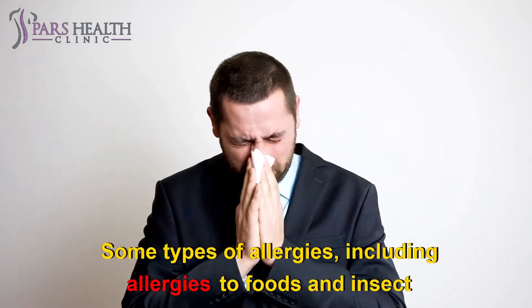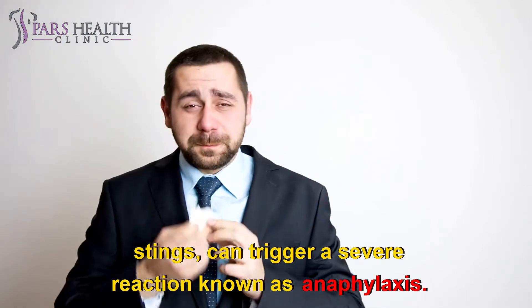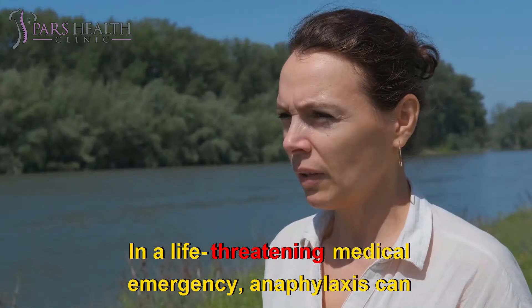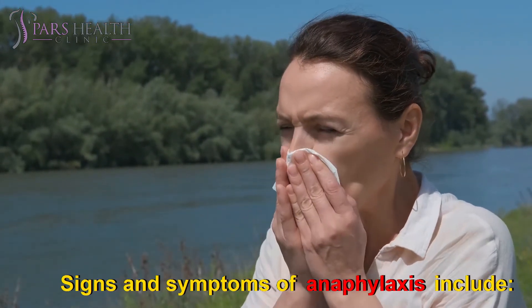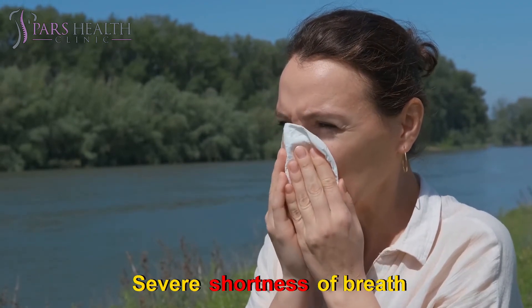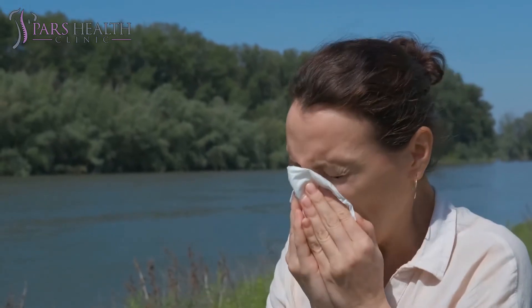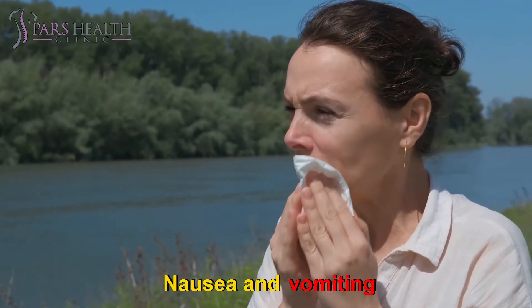Anaphylaxis: Some types of allergies, including allergies to foods and insect stings, can trigger a severe reaction known as anaphylaxis. In a life-threatening medical emergency, anaphylaxis can cause you to go into shock. Signs and symptoms of anaphylaxis include loss of consciousness, a drop in blood pressure, severe shortness of breath, skin rash, lightheadedness, a rapid weak pulse, and nausea and vomiting.